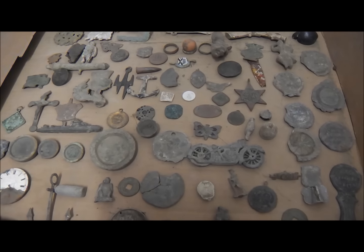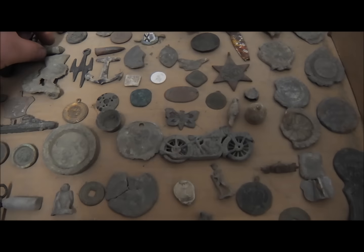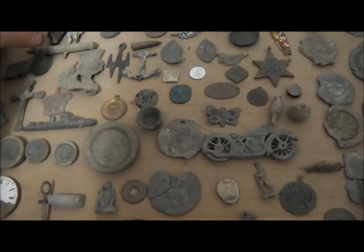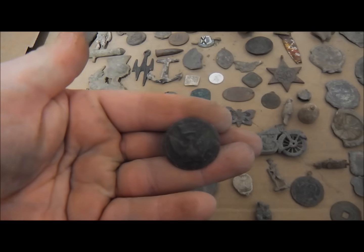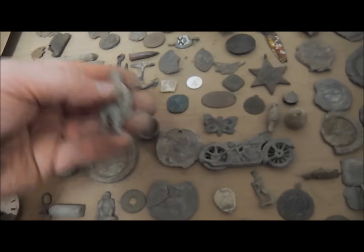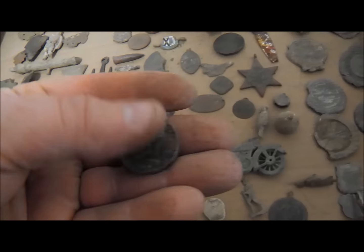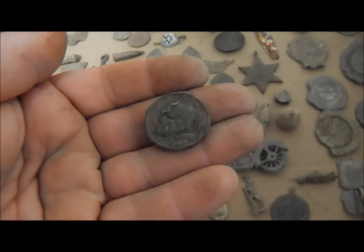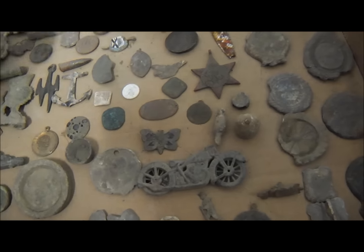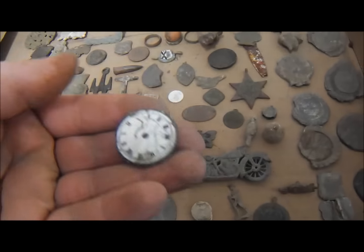Anybody that does land and beach hunts should end up with relics as well. This is just a selection of relics to show you the different things that come out. This is a Georgian toy cannon. We've got livery buttons. We've got toy soldiers. World War II items. We've got lovely Victorian butterfly brooches. Pope medallions — Pope John Paul II. We've got Georgian buckles in bronze. We've got old pocket watches that come out. This one Dave found on the foreshore and gifted to me.